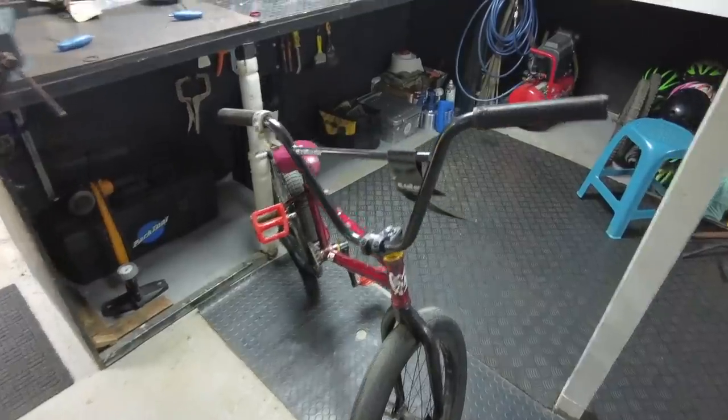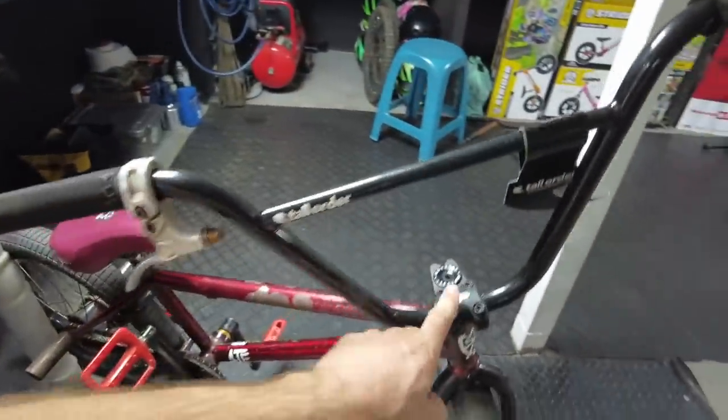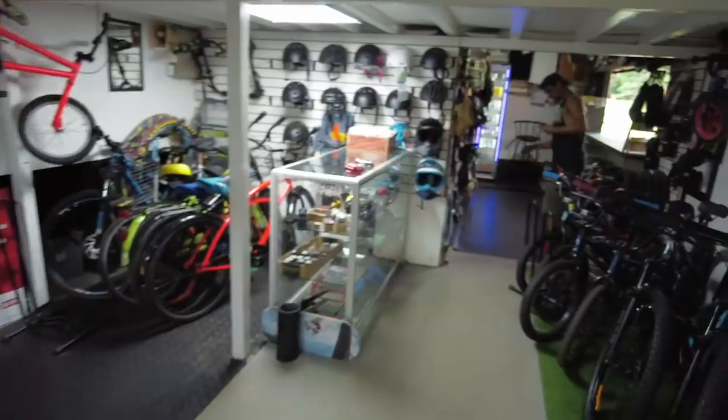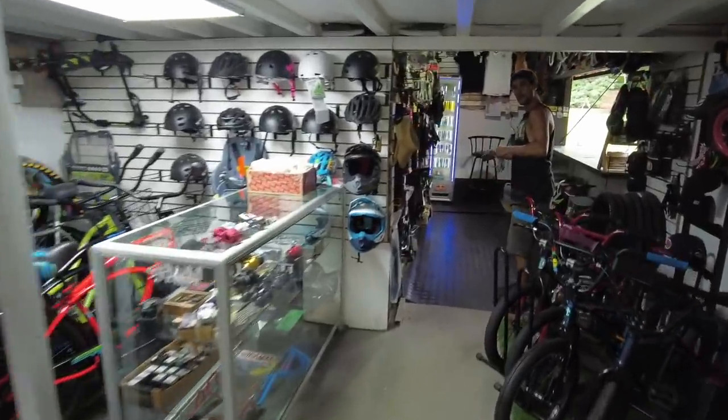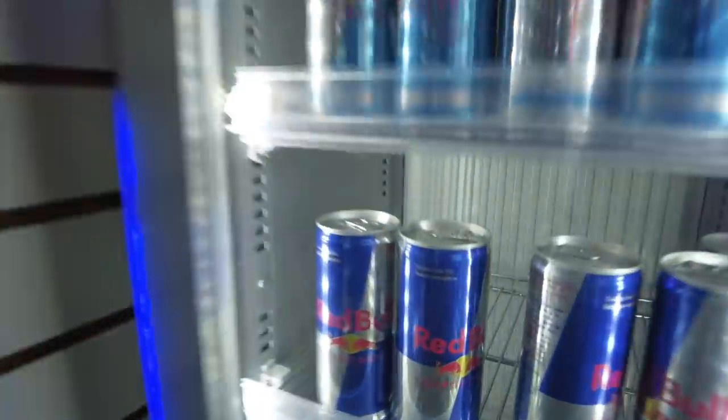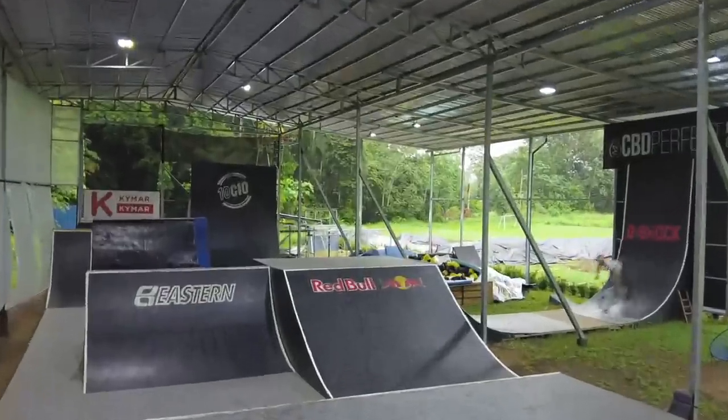The bar spin tail whip. Modernizing the bike a bit here — new bars, putting on the brakes. Tensio shop. They got the BMX. Sponsored by Red Bull.